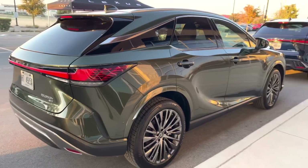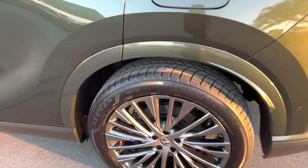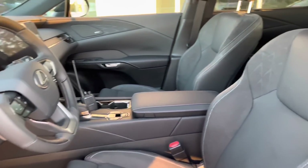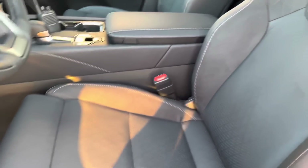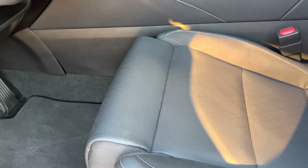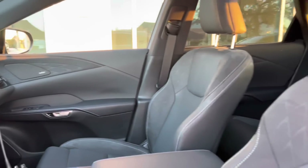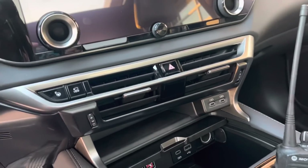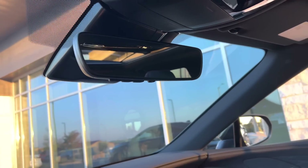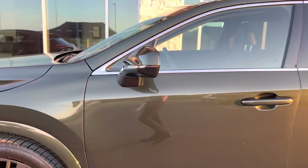This is the RX 350H Hybrid in Nori Green. Very similar to the other one, though the wheels are a little bit different. This looks like it could be a luxury package. The inside is also similar to the last one. You do have the seat adjustment for your legs, so this one could be a luxury package. This one also has wood trim on the center versus the aluminum on the F Sport. You also have the upgraded Mark Levinson audio system, 360 camera, parking package, moonroof. I don't know which models have the digital rearview mirror, but I'm sure that's an option as well. Beautiful Nori Green and black interior.